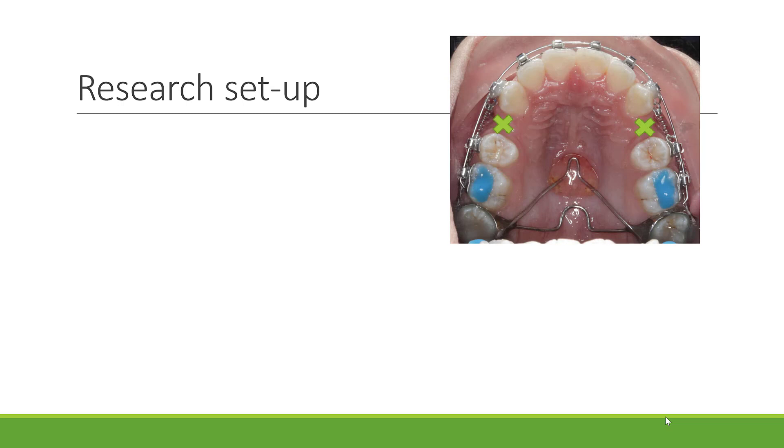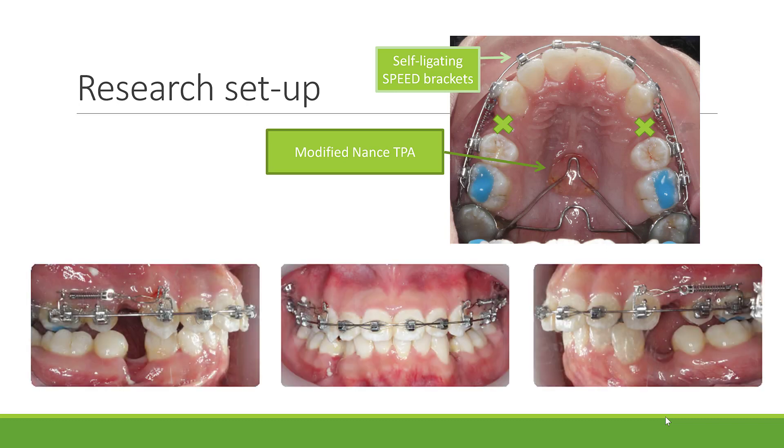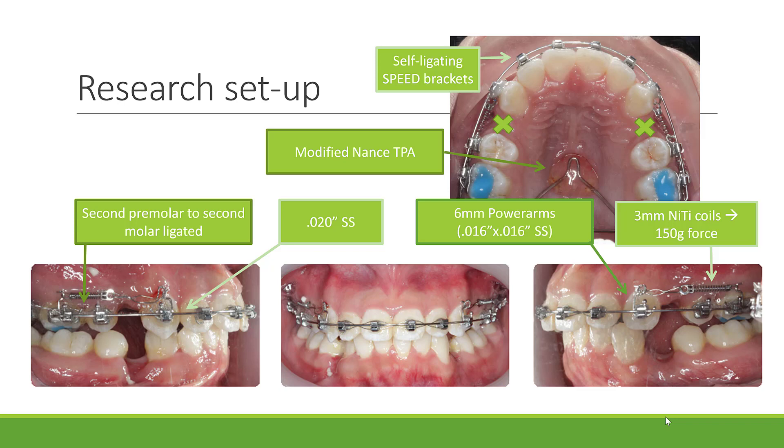The research set-up consisted of the first premolars being extracted and the maxillary arch was bonded with 0.022 by 0.028 self-ligating speed brackets with a modified NANCE TPA from the second molars. Patients followed a standardised archwire preparation lasting 24 weeks. The canine retraction set-up consisted of 0.020 round stainless steel with ligation of the second premolars to the second molars. 6mm power arms were made out of 16x16 stainless steel and placed on the canines and first molars, and a 3mm medium nitinol coil was placed to provide 150g force per side, checked each visit with a calibrated strain gauge.